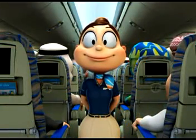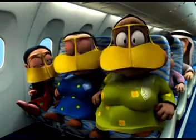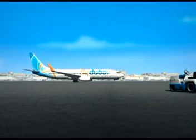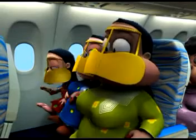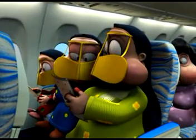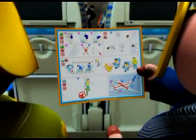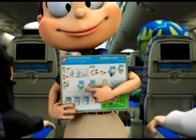We're about to begin the safety demonstration and we need your attention while we take you through the safety equipment onboard this Boeing 737-800. You'll find a safety card in your seat pocket indicating the exit routes, oxygen masks and life jackets. It also shows the brace position you must adopt if you hear 'brace brace'.